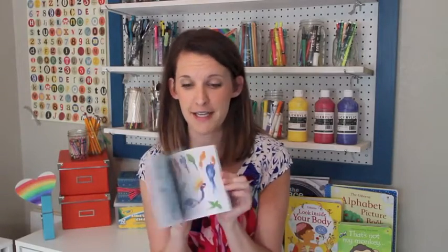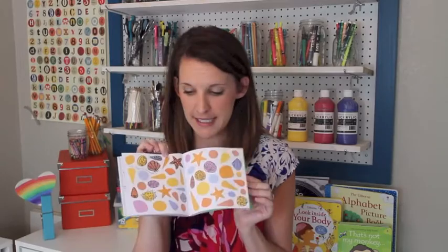Maybe you want to keep one in your purse, so we have a pocket-size version — about five by five inches. Same concept: you can fill things in and color things. It's a really fun thing to keep in your bag.